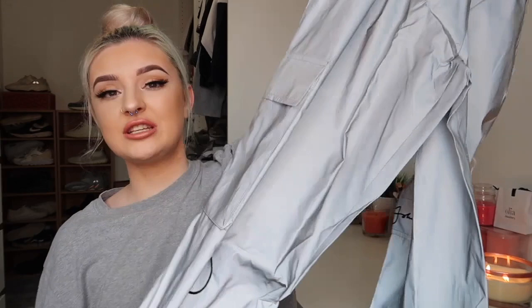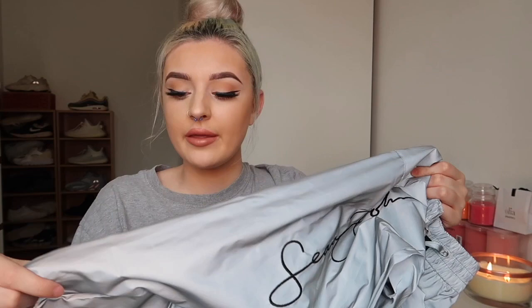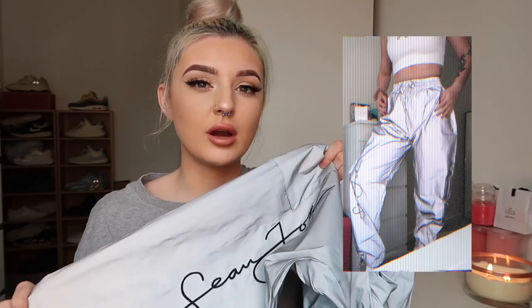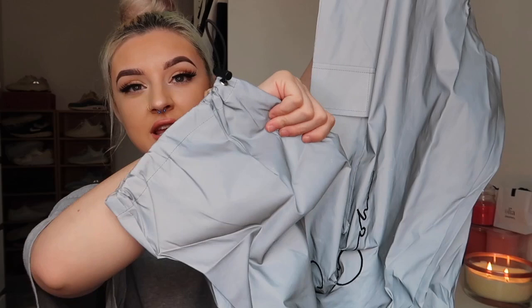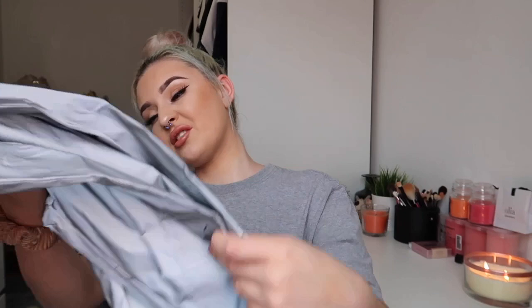Next we have something a little more bold to stand out — these reflective joggers, which would look cute with the white cami. They're actually a nice material, a little bit silky, and they are waterproof. On camera they look quite bright and reflective. They've got a nice deep usable pocket, a drawstring at the hem, and Sean John branding down the leg. Normally they're just a dark gray, but under light they really reflect. I'm not sure I love them — Sean John is everywhere on these, and that style was big a couple of years ago.